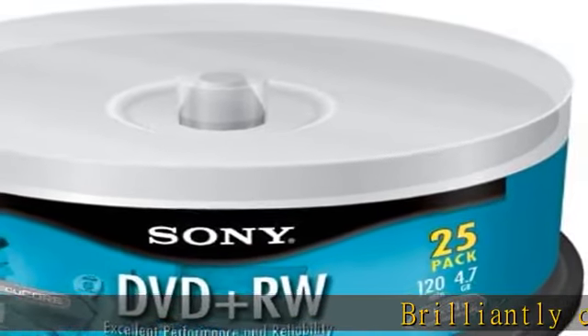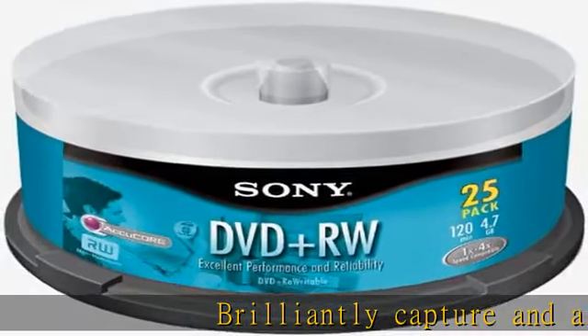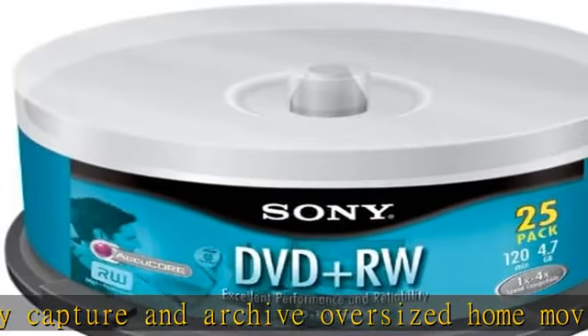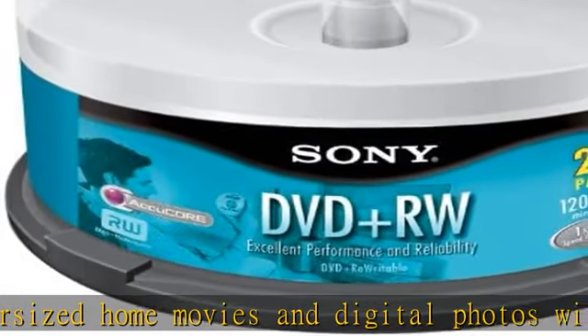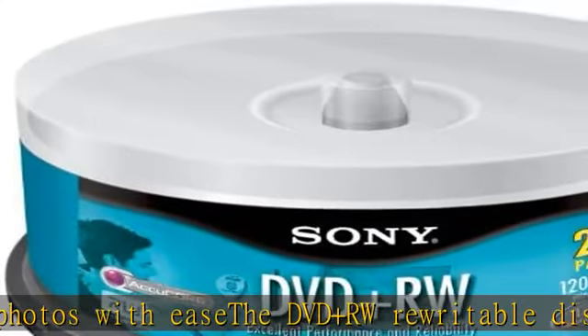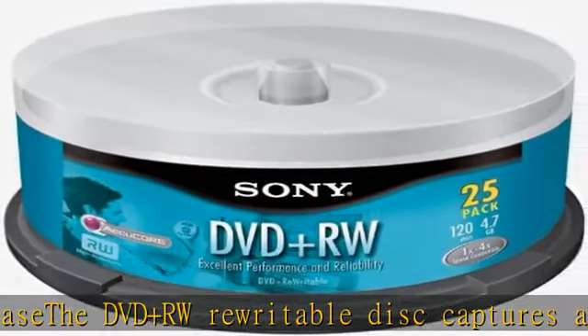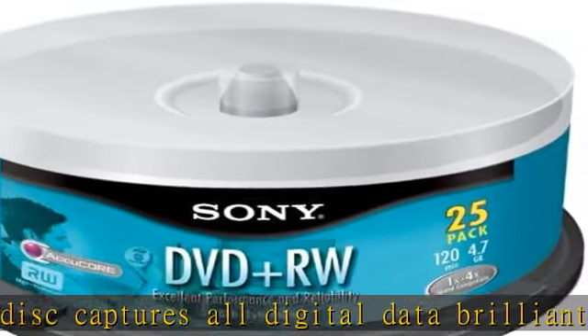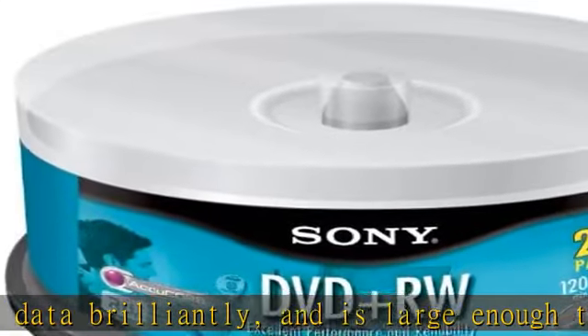Brilliantly capture and archive oversized home movies and digital photos with ease. The DVD+RW rewritable disc captures all digital data brilliantly and is large enough to hold oversized digital movie files. This recordable DVD features AccuCore technology, which is 100x more scratch resistant than standard discs. Fight static, repels stains and fingerprints. Check the description to get this product today at the best price.